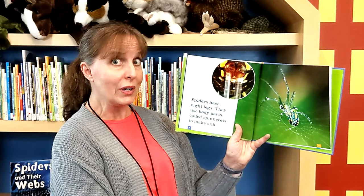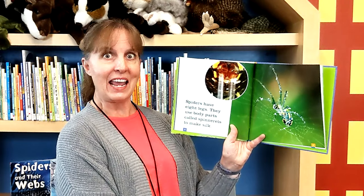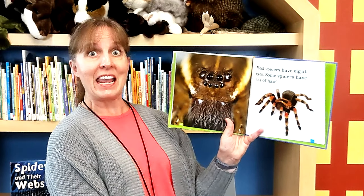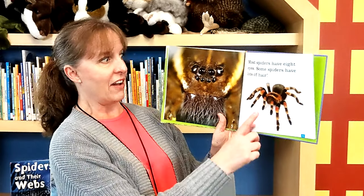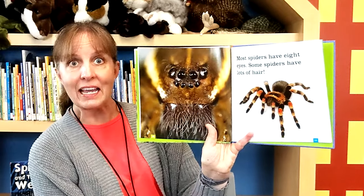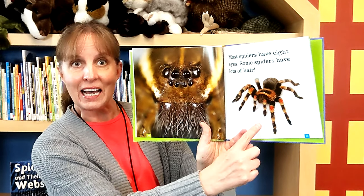Eight legs — one, two, three, four, five, six, seven, eight. Wow, that's a lot of legs! Most spiders have eight eyes, so they have eight legs and eight eyes. Some spiders have lots of hair. There we see the eight eyes and lots of hair.